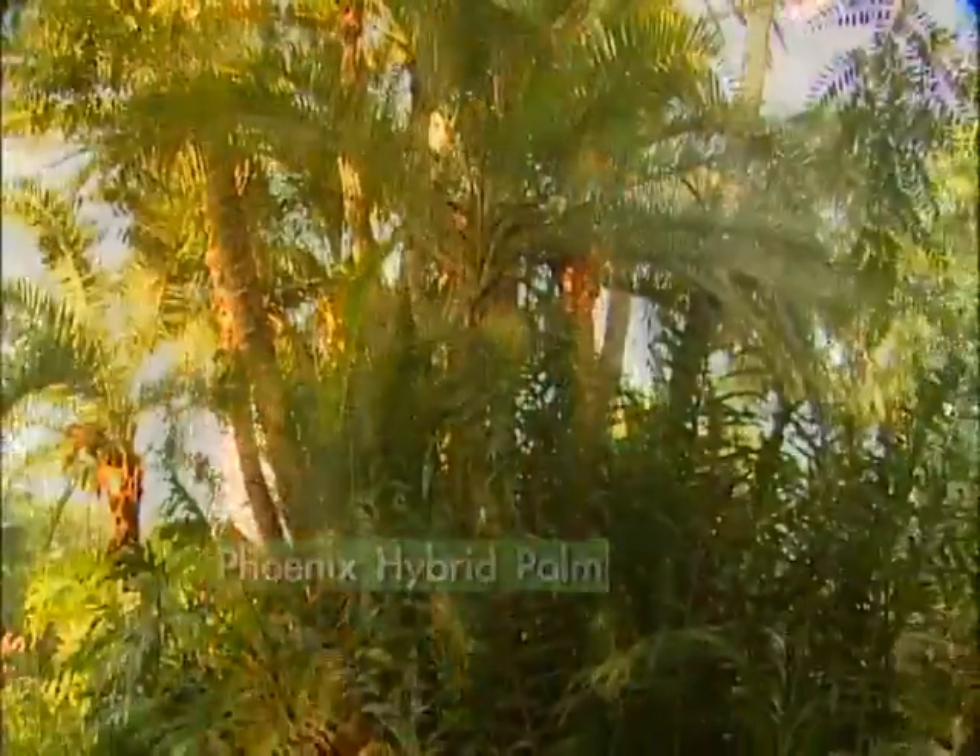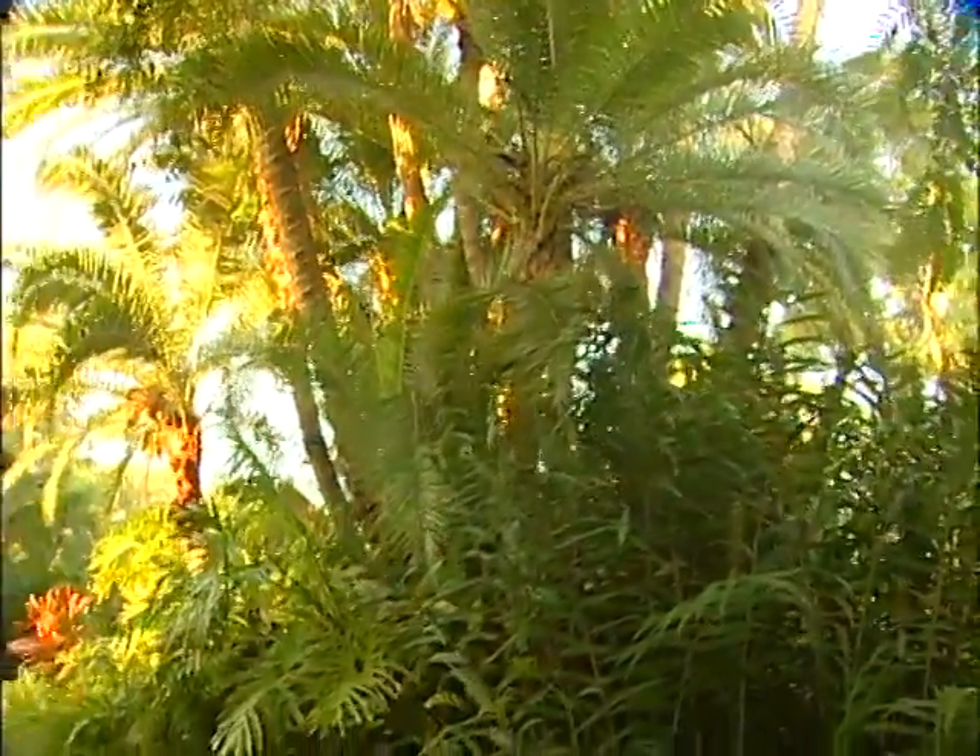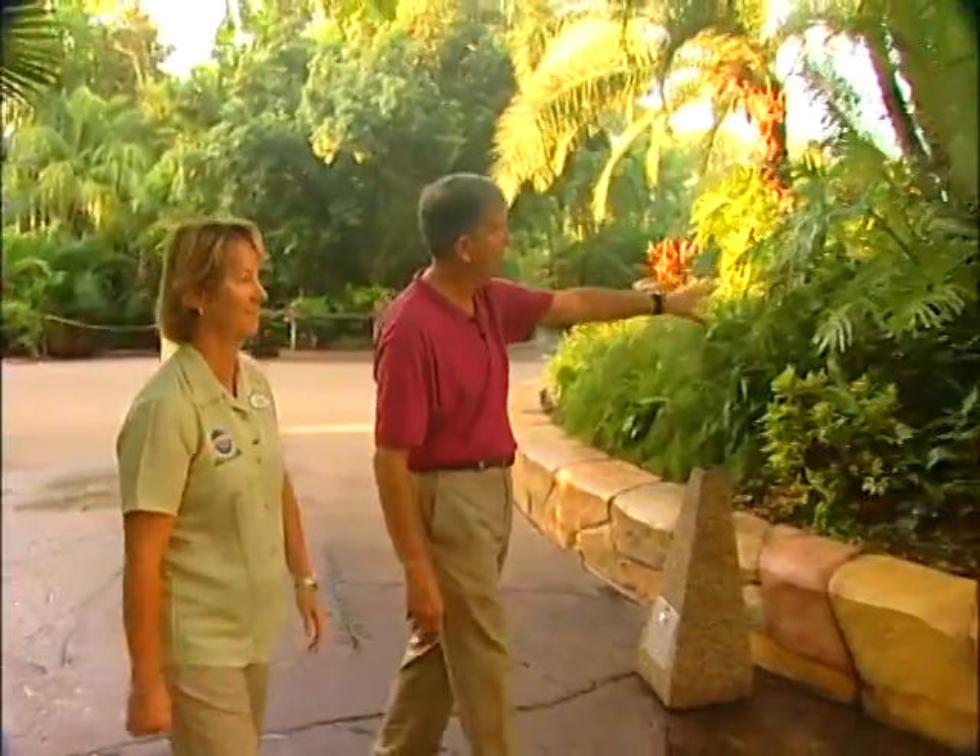Here you've got a very special feature — that very big pond. It's magnificent. That is a Phoenix reclinata hybrid, and it was the first tree planted in Islands of Adventure. It's an amazing specimen that came out of South Florida — we trucked it up. And this is actually the highest point in Islands of Adventure!